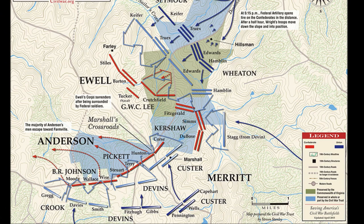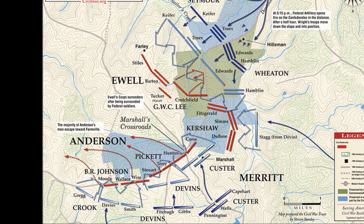The resulting engagement there — General Anderson's troops will dig in, but the Union Cavalry will break through their lines, sending many of those men running for their lives.